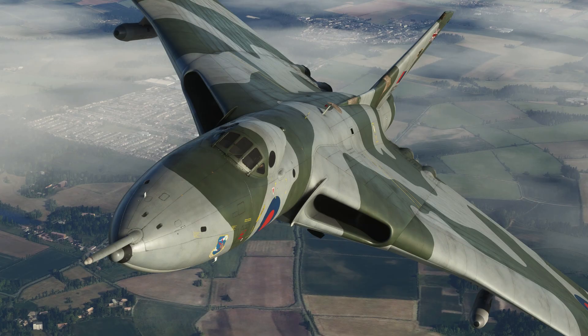Eventually, aging airframes limited further service. Maintenance demands increased with time. New aircraft offered improved efficiency and survivability. Strategic doctrine continued to evolve. The Vulcan was gradually withdrawn from service. Its retirement marked the end of an era, and a new generation replaced it.